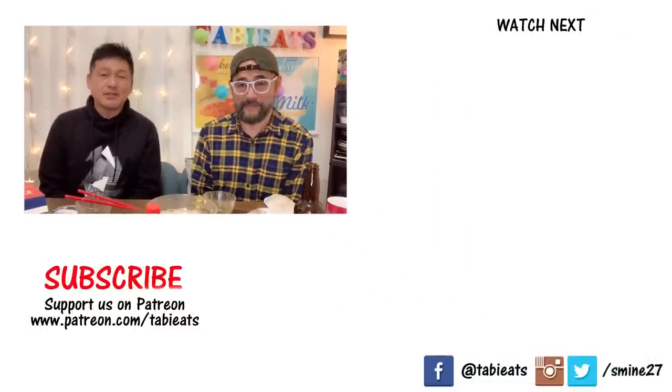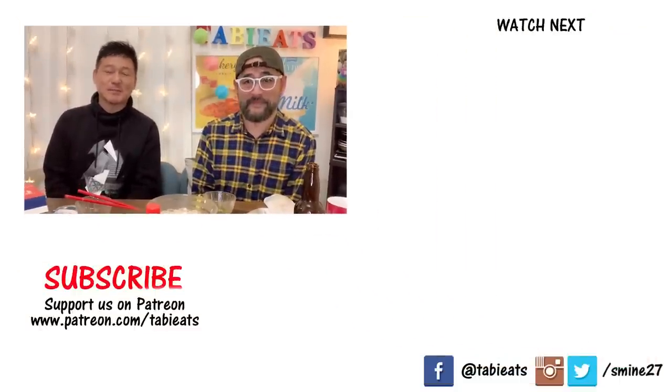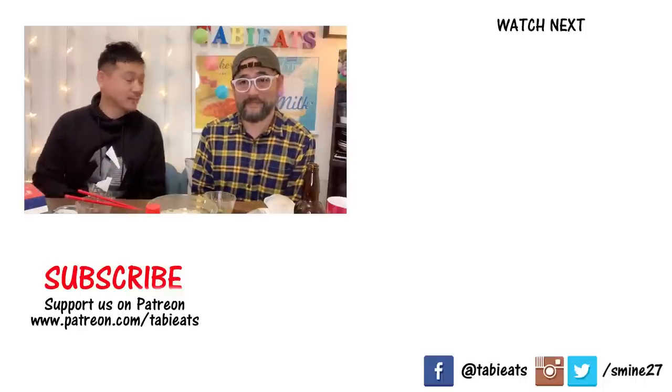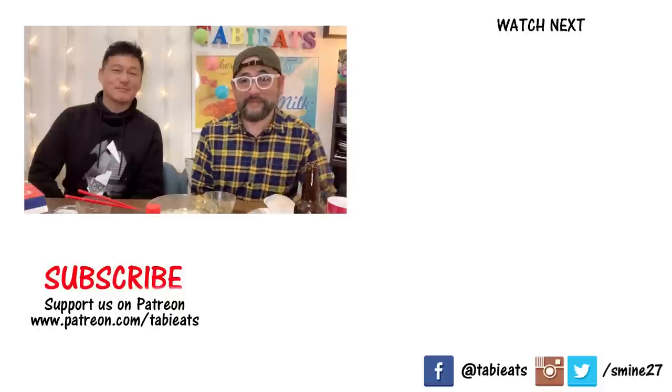Thank you so much to Yumi-san for sending us these treats. We had such a great time trying them out, and now we have some favorites that we can buy the next time we go to Yokohama. Thanks for watching guys. Until next time, take care, bye-bye.